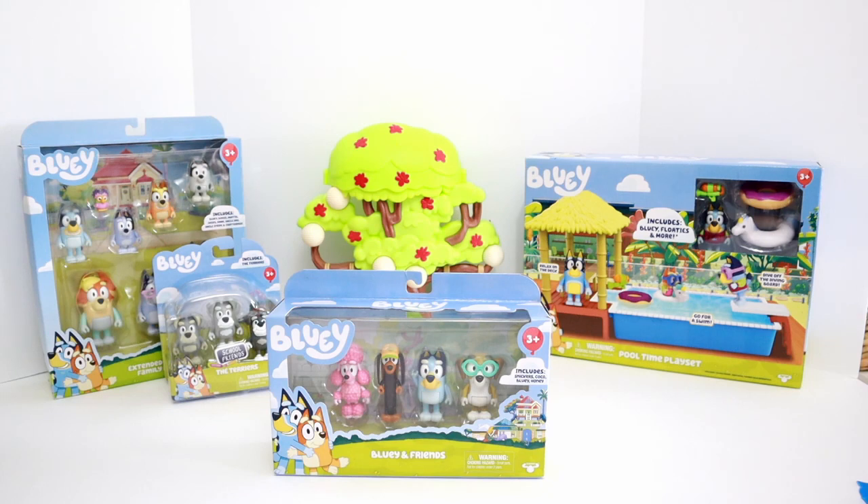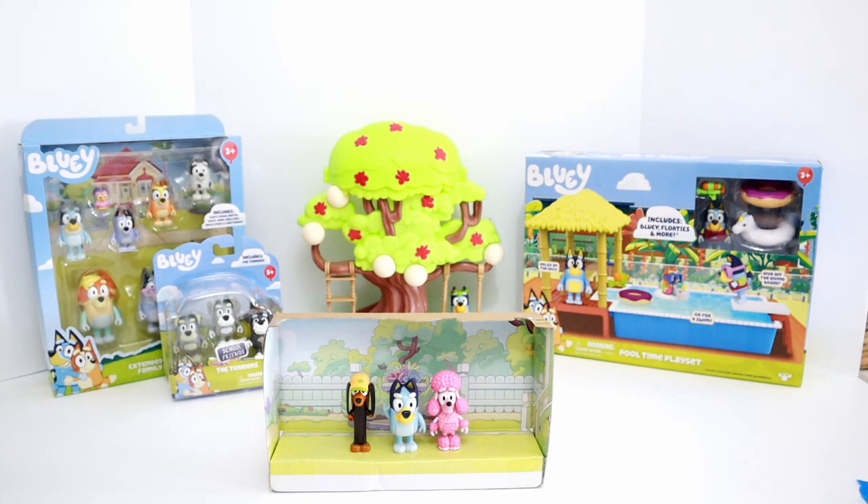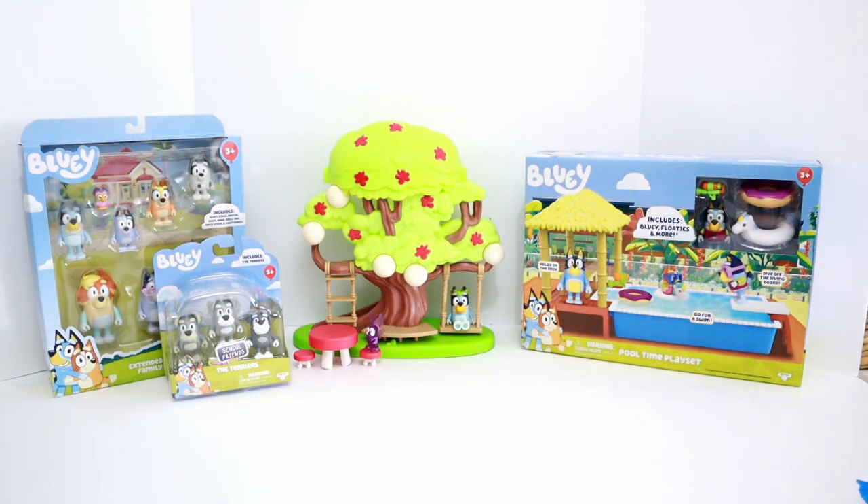Let's open Bluey and Friends so that she can have some friends on her tree playset. In the Bluey and Friends set we have an extra Bluey — but that's okay, you can never have enough Blueys. Bluey's friends Snickers the Sausage Dog, Coco the Poodle, and Honey. Let's put all of Bluey's friends on her tree playset. Wow, how awesome! Now Bluey's friends Snickers, Coco, and Honey can play with her on her tree set.